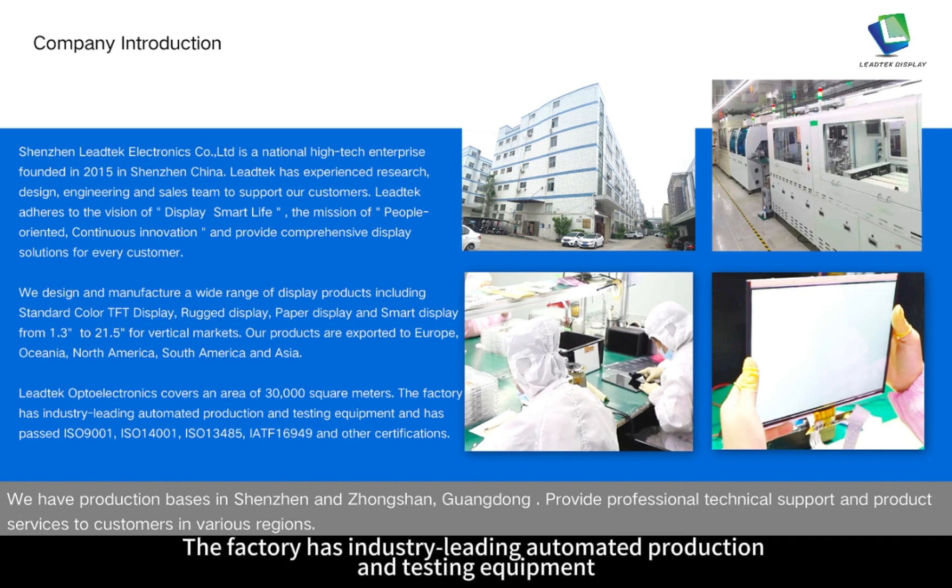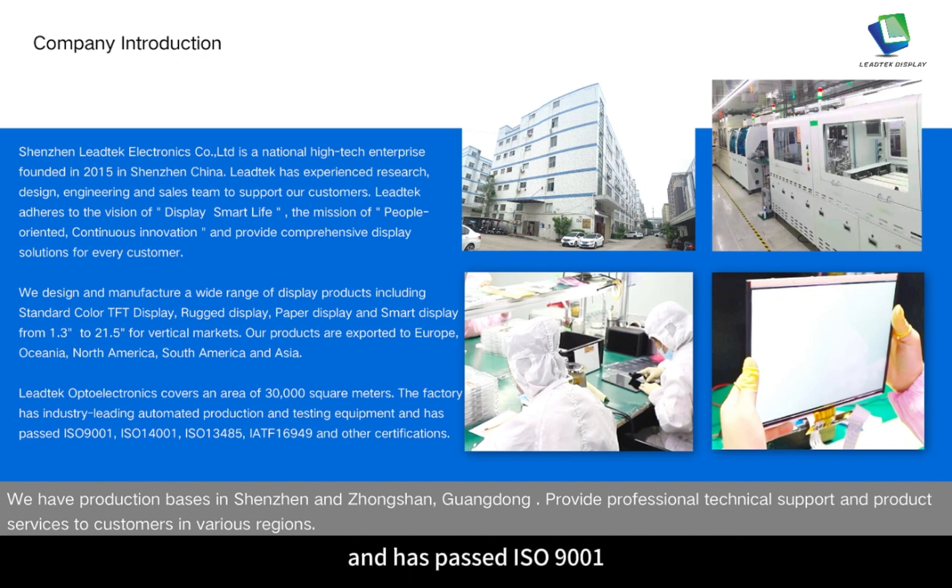Leitech Opto Electronics covers an area of 30,000 square meters. The factory has industry-leading automated production and testing equipment and has passed ISO 9001, ISO 14001, ISO 13485, IATF 16949 and other certifications.